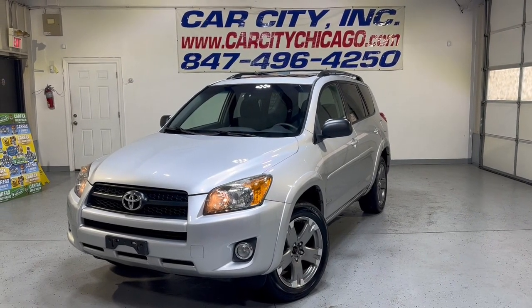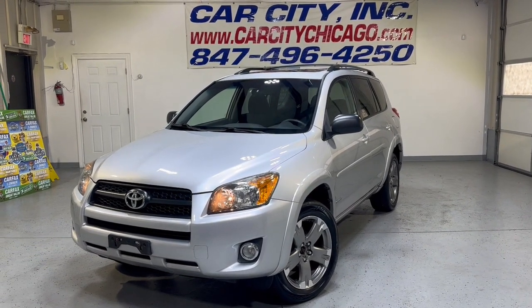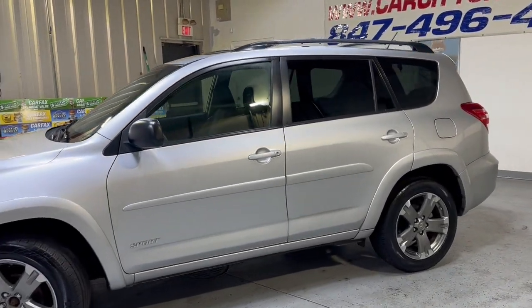Hey guys, please check out another beautiful new arrival at our dealership. This is a 2009 Toyota RAV4 with 111,000 miles, 4-wheel drive — a beautiful looking SUV in great shape.